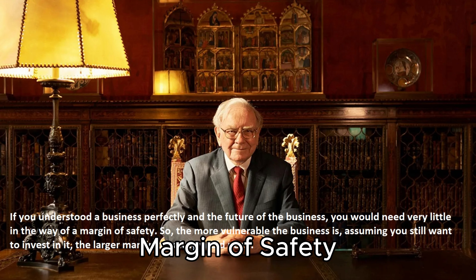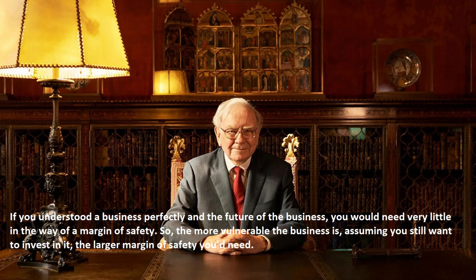6. Margin of Safety. Buffett is known for emphasizing the concept of a margin of safety. This means buying a stock at a price below its intrinsic value to provide a buffer against unforeseen market downturns or temporary business challenges.